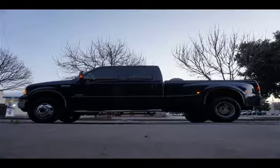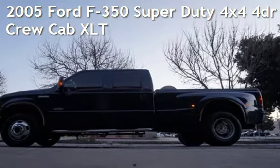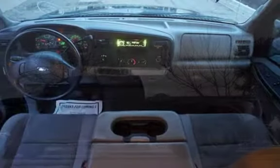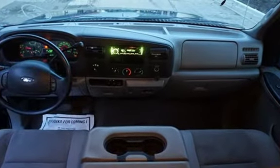Welcome to our website. Presenting a pre-owned 2005 Ford F-350 Super Duty 4x4. This four-door truck has an eight-cylinder, 6.0-liter V8 engine, with four-wheel drive, and an automatic transmission.